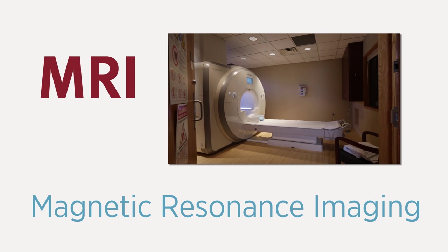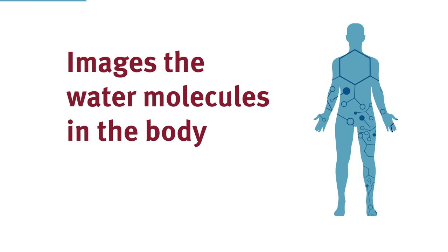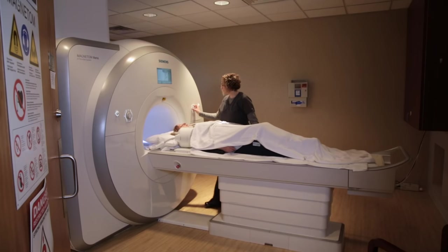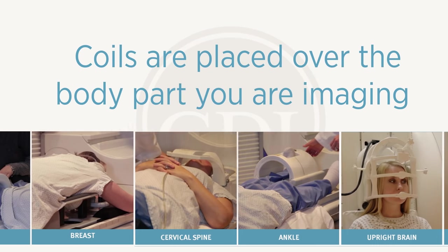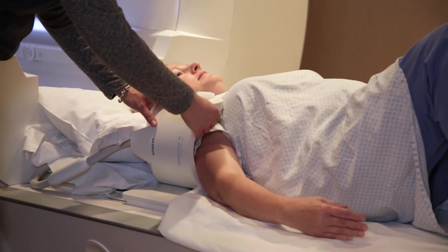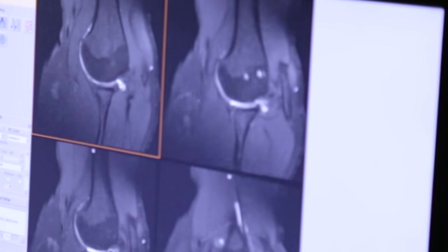MRI stands for magnetic resonance imaging. MRI images the water molecules in the body, and it does that with a very strong magnetic field, which is the big cylindrical tube — that's the magnetic field in there. If the patient were to lay down on the table, we would place their shoulder into that coil, and between the radio frequency, the strong magnetic field, and the coil, which acts as an antenna, we are going to produce images of the soft tissue and the bone with MRI.